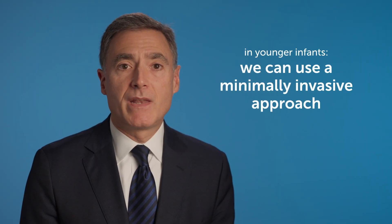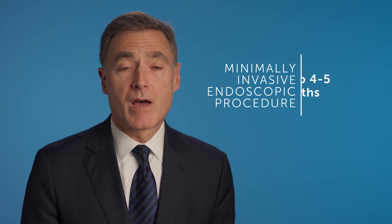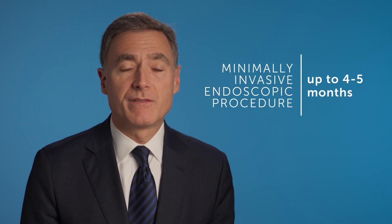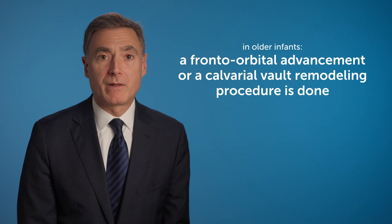In terms of the treatment for craniosynostosis, there are several options. In younger infants, an endoscopic or minimally invasive approach can be utilized, and this can be done up to approximately four to five months of age. Infants who are slightly older require an open approach called a fronto-orbital advancement, or a calvarial vault remodeling procedure.